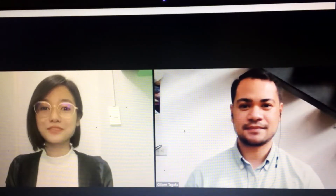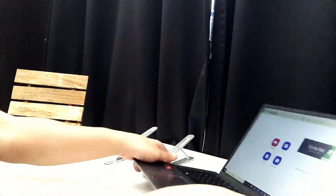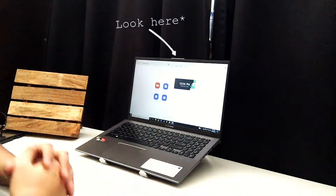Now what about eye contact? It's important that if you're doing an online interview, you look into and speak into the camera lens — not at the screen. I'm going to repeat that: look directly into the camera, not at the screen. It'll feel weird at first, but you'll get used to it, and this will ensure you're making eye contact with the person who's interviewing you.